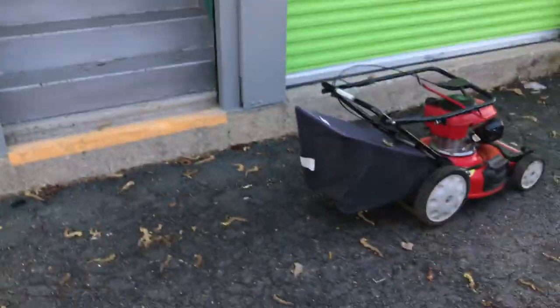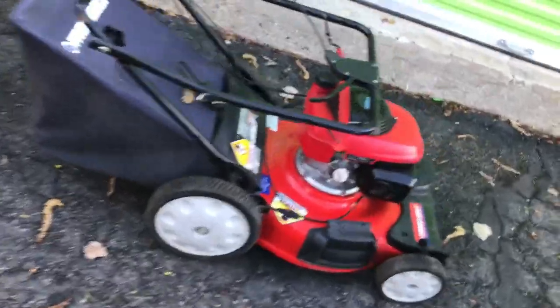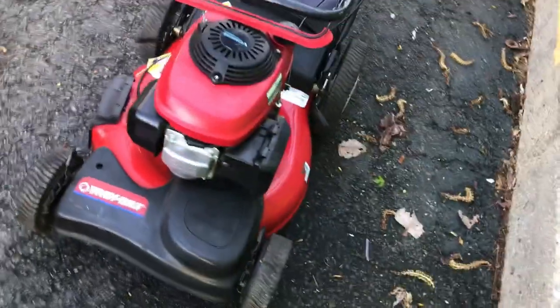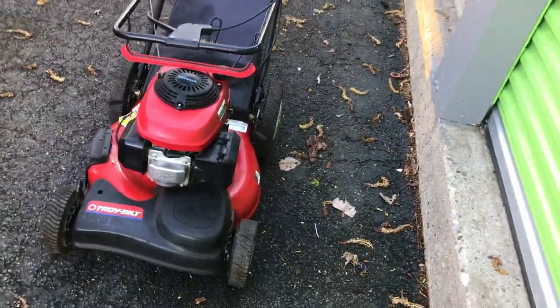I actually have somebody coming right now to purchase this Troy-Built. So guys, I made another sale. I had to put my mask on because my boy hit me up — he saw my video and said don't mess around with this virus, go put a mask on.